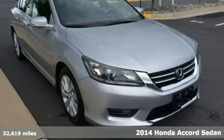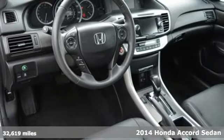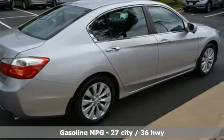Here's a 2014 Honda Accord Sedan. Honda made no compromises with this luxurious and practical Accord. It boasts an impressive list of features like these.